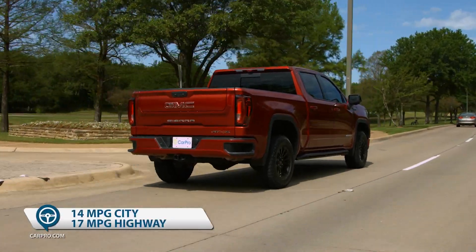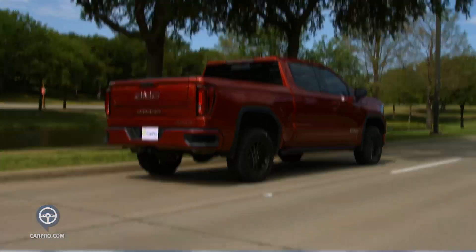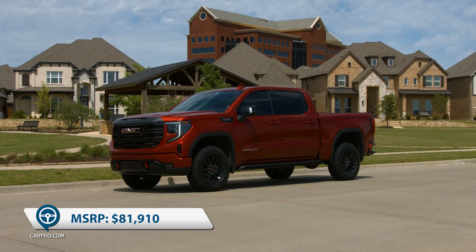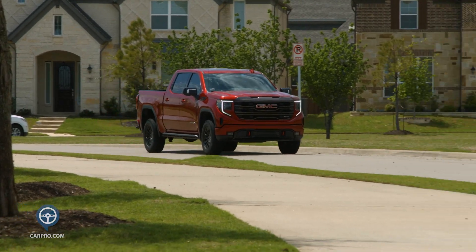Fuel economy is 14 in town, 17 on the highway, and 15 overall. MSRP on this one is $81,910 with every feature available except GM's Super Crew.